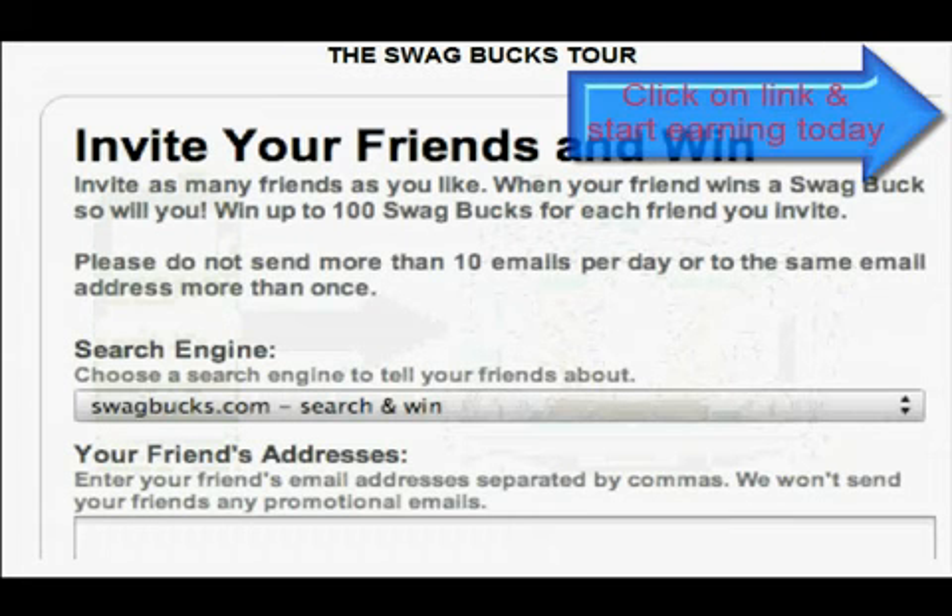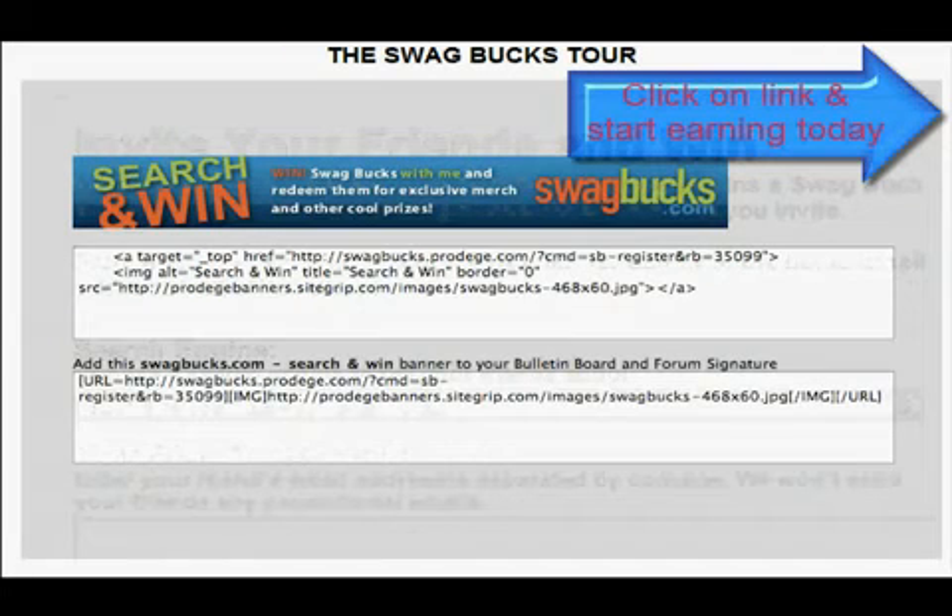Invite your friends to the network, and every time they win, so do you. You can even grab a promote banner for your Facebook and MySpace page. The more friends sign up, the sooner you're likely to take home top prizes.